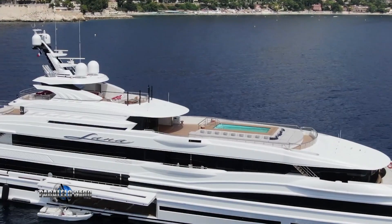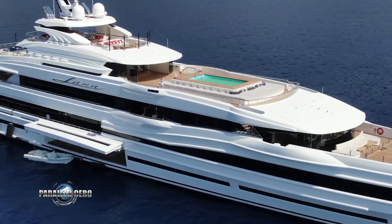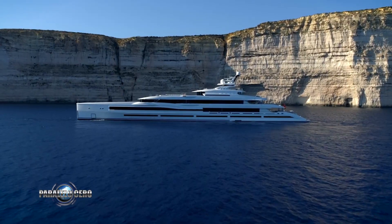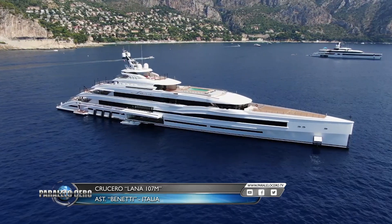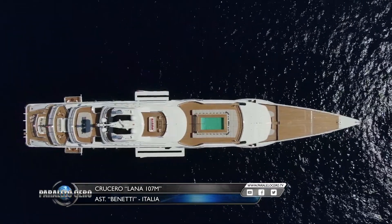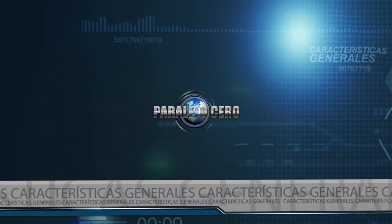Benetti Yacht es uno de los astilleros más importantes de Italia en cuanto a la construcción de super y mega yates. Hoy aquí en nuestro programa te vamos a presentar uno de sus modelos de 107 metros de eslora. Imponente, exclusivo, glamoroso. Así es Lana, el nuevo super yate de 107 metros de eslora construido por Benetti Yachts, sin lugar a duda una de las embarcaciones más lujosas del mundo.